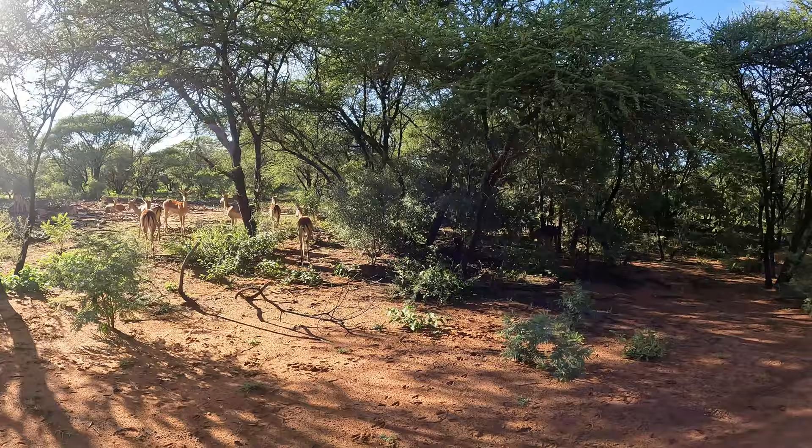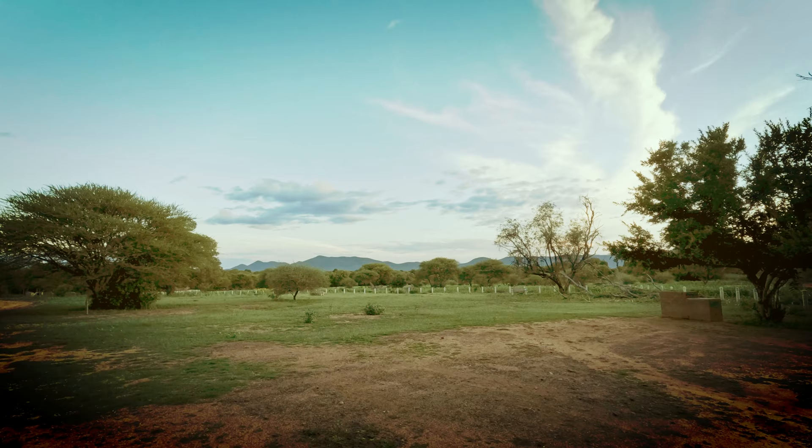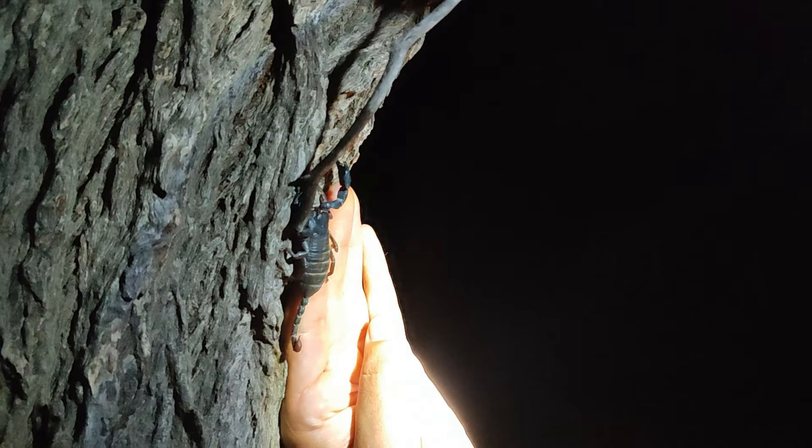It has been a very wet summer and, true to form, our first night delivered with a thunderstorm. However, the second evening blessed us with clear and vibrant skies — perfect weather conditions to find the creepy crawlies that we are always looking for.